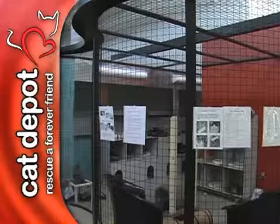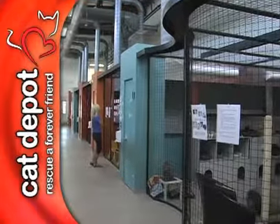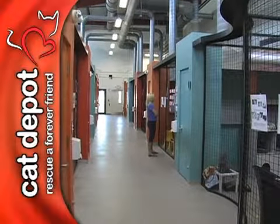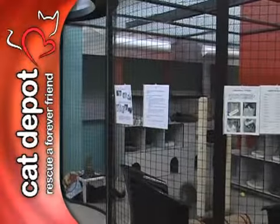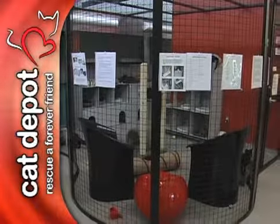Cat Depot was designed to have an open and airy feel for both our cats and the public. The goal was to create an environment that would promote the cat's physical and mental well-being during their stay. As a result, the center is a free-roaming facility for cats.